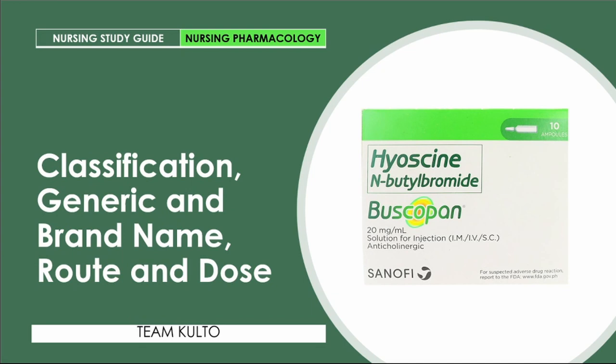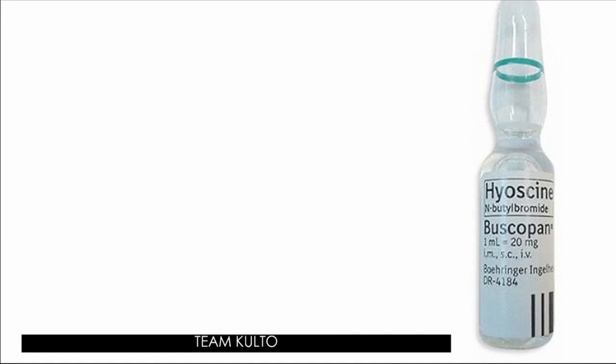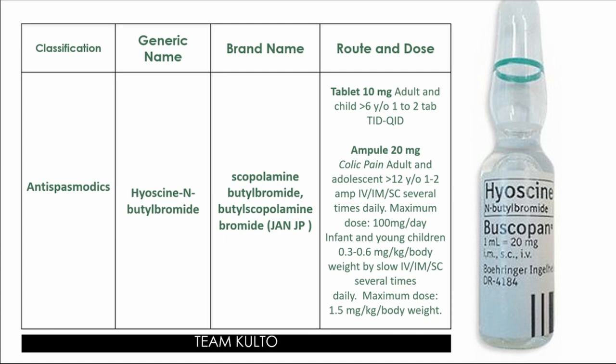First up: classification, generic and brand name, and route and dose of administration. The classification of HNBB is anti-spasmodic. The generic name is Hyosine Butyl Bromide. Brand names available in the market include scopolamine butyl bromide, butyl scopolamine bromide, and Janssen JP.